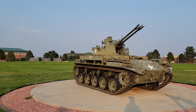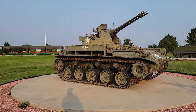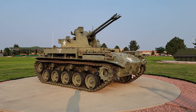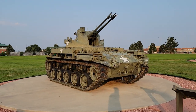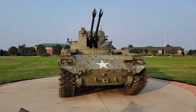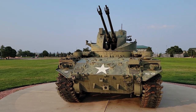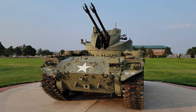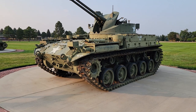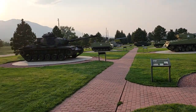And this, near and dear to my heart, folks — that's the M42 Duster anti-aircraft artillery. I served in a unit in the Ohio National Guard with these up until 1989 when I came back on active duty. The M42 Duster — twin 40 millimeter cannons. First fielded 1952. The vehicles we had in the 1980s, the newest one was from 1956, and we had it till '89. It's crazy, isn't it? M42 Duster. That's a blast from the past.